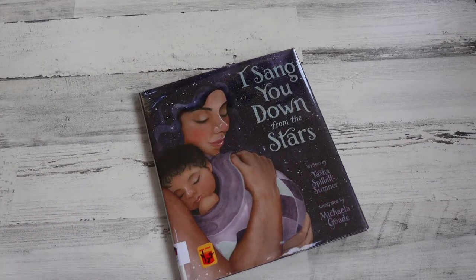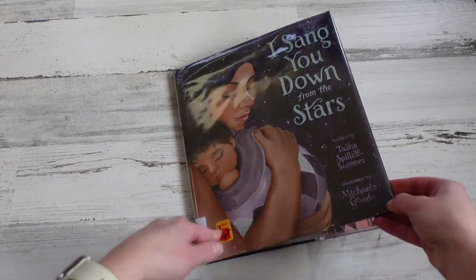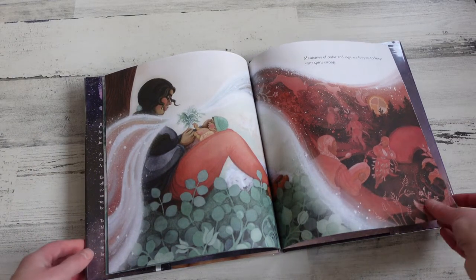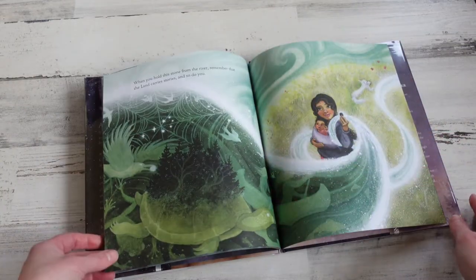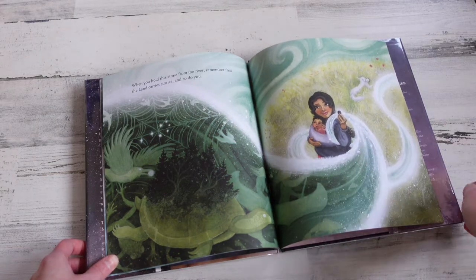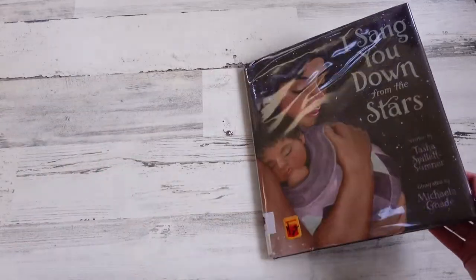The next book is I Sang You Down from the Stars — again, beautiful illustrations. In this one there's a lot of background information that the artist gives at the end of the story. This indigenous author and illustrator worked together to create the story and the imagery. The artist created what she calls a 'swoosh' that goes throughout the story, connecting things from the beginning of the book and bringing them full circle to events at the end. It's a great connection that really brings the whole story together.